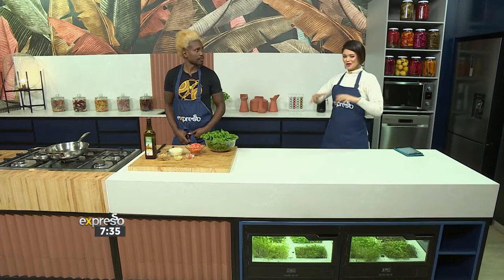Zimbabwean-born chef Tapiwa is in the kitchen with me. I'm in the kitchen with him as he's about to take me through a traditional dish that I need help pronouncing. So what are we making today? Today we're making moriwo une-dovi.